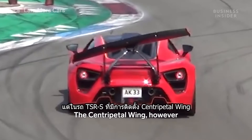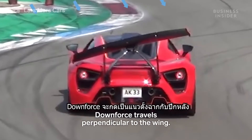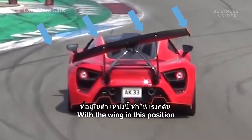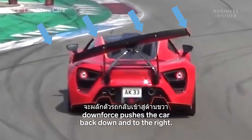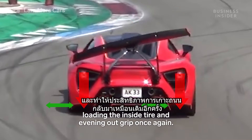The centripetal wing, however, lifts up on the right in response to the right turn. Downforce travels perpendicular to a wing. With the wing in this position, downforce pushes the car back down and to the right, loading the inside tire and evening out grip once again.